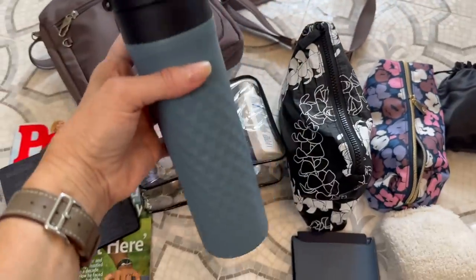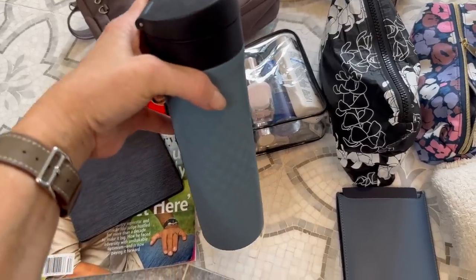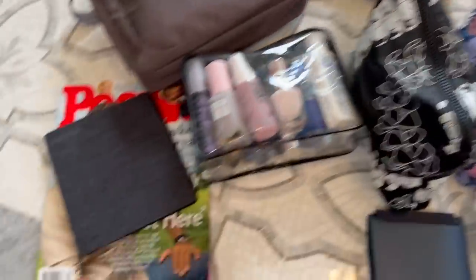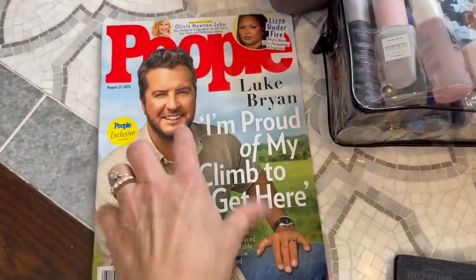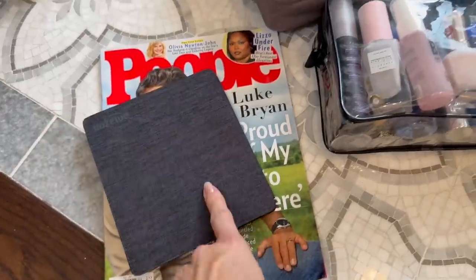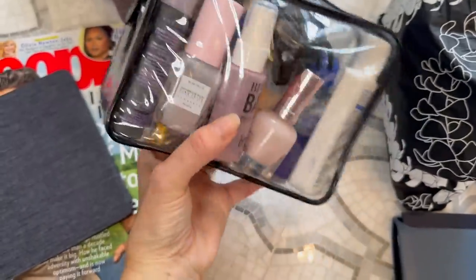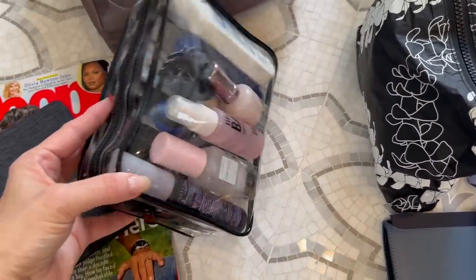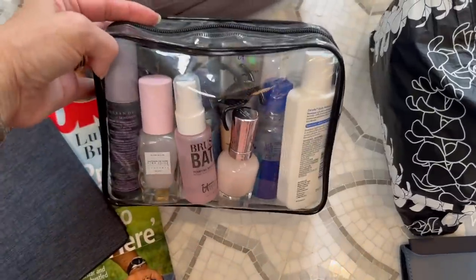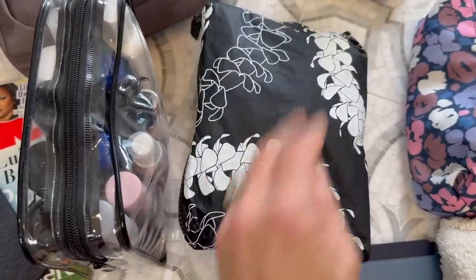I have a water bottle I'll take empty through security and then fill up using the filtered water station. I can also fill it up to take wherever we travel around in Italy. At the grocery store I grabbed a book because we're going to see Luke Bryan in concert on October 5th — I thought I'd read a bit about him. I've got my Kindle for books to read. This is my TSA-approved liquids bag — you can fit so much more in this than a quart-size bag, and it's TSA approved. I always have it ready to take out if they need me to.